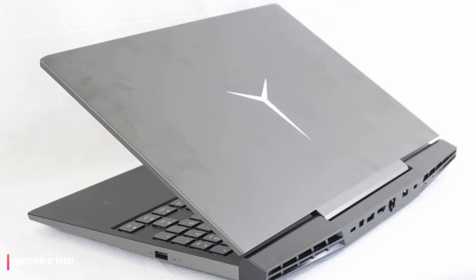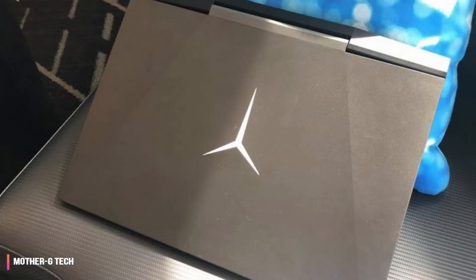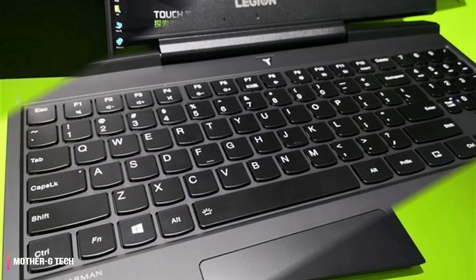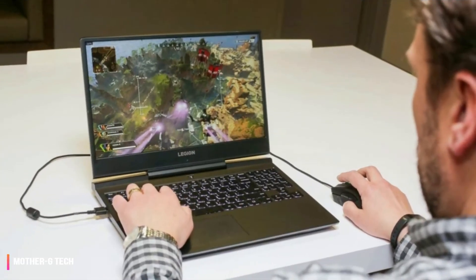The biggest drawback is that the Lenovo Legion Y7000P is so hard to find. In terms of availability, it is somewhat of a ghost — very few retailers carry the model, and a search through the Lenovo website comes up empty. It turns out the Y7000P is only available through a few large retailers such as Amazon.